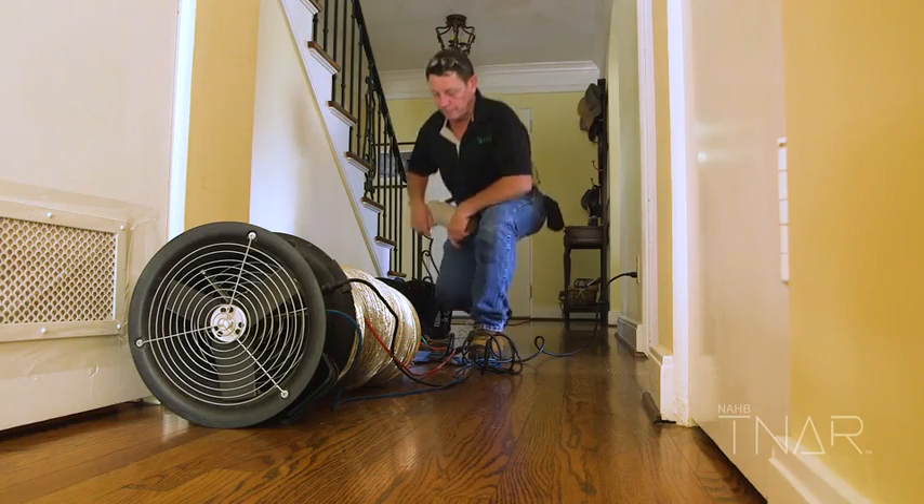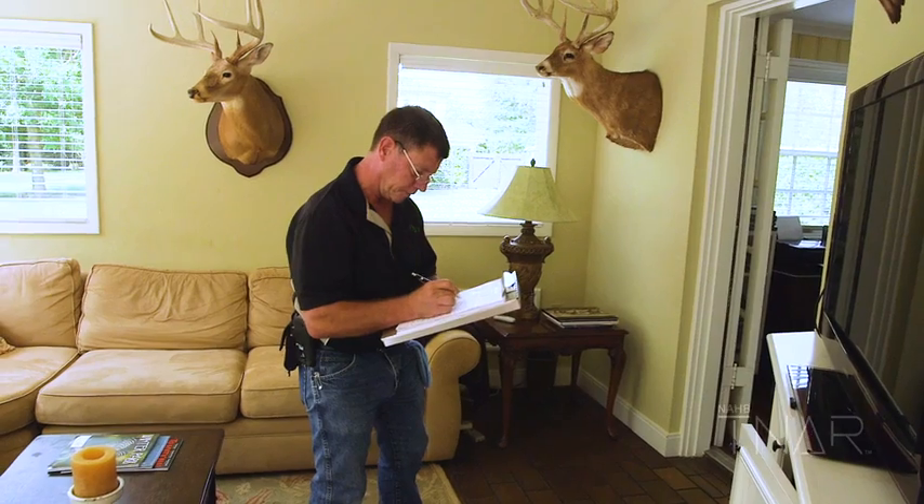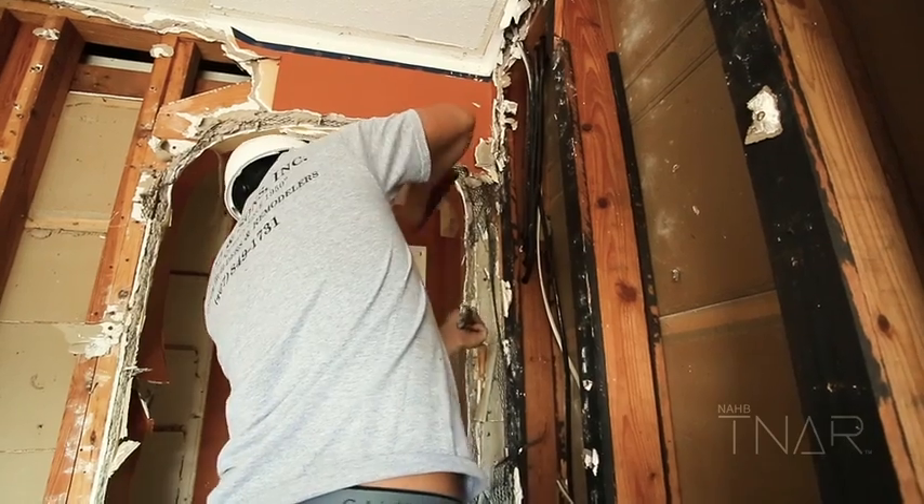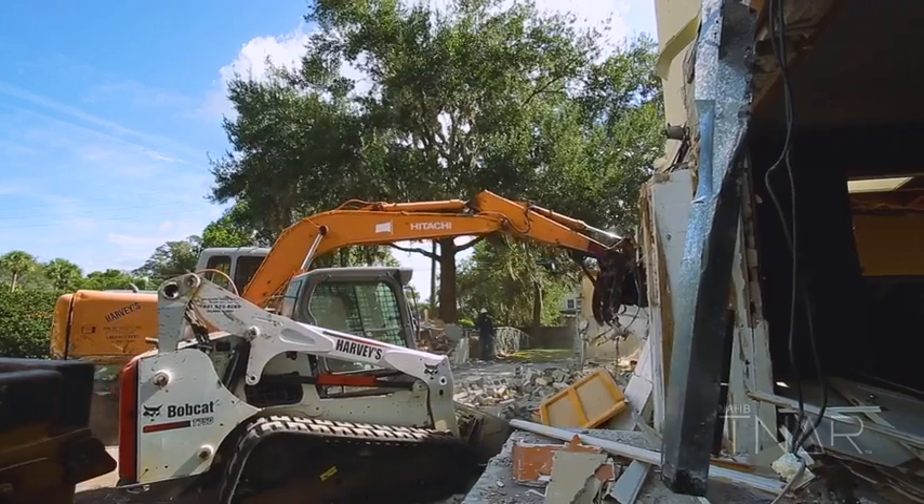We are going to leave the stairs and the ironwork for the stairs, which will be refinished — we will keep that. We'll keep the wood flooring upstairs, but all the electrical wiring will be replaced, along with all of the ductwork, plumbing lines, and sewer lines — all of that will be replaced out to the street.